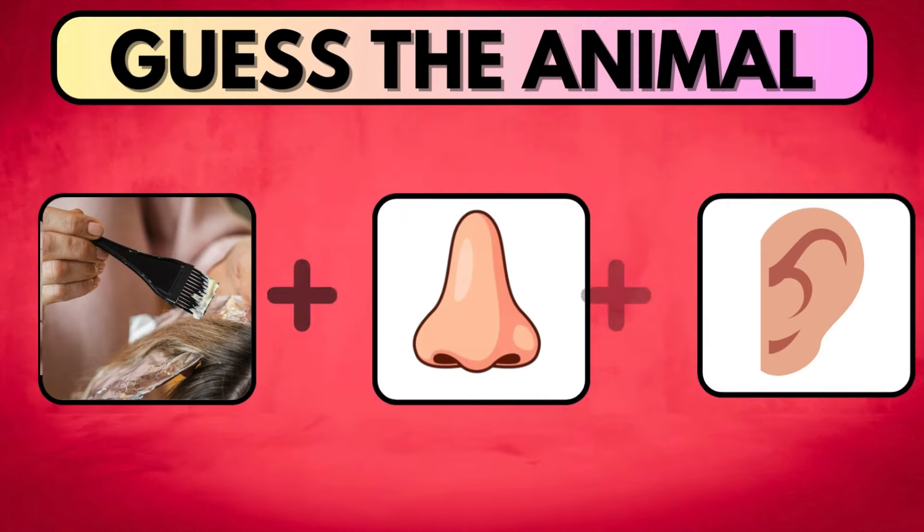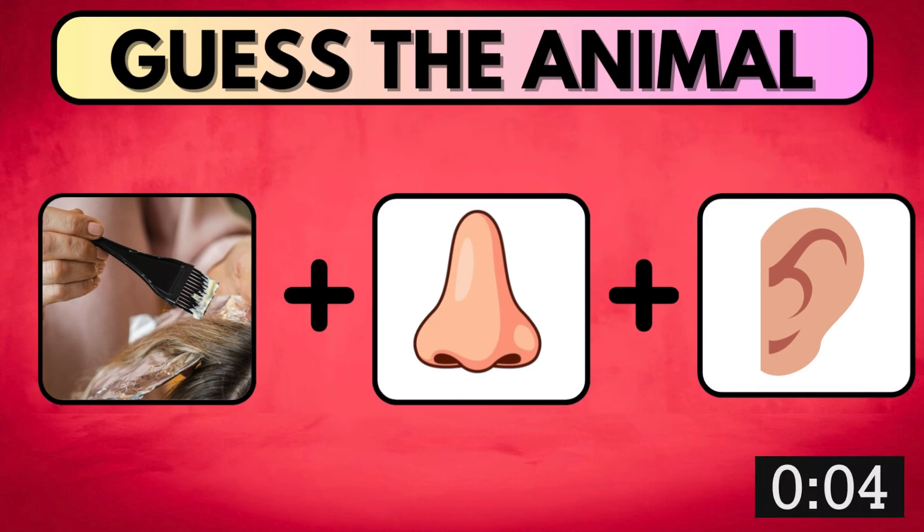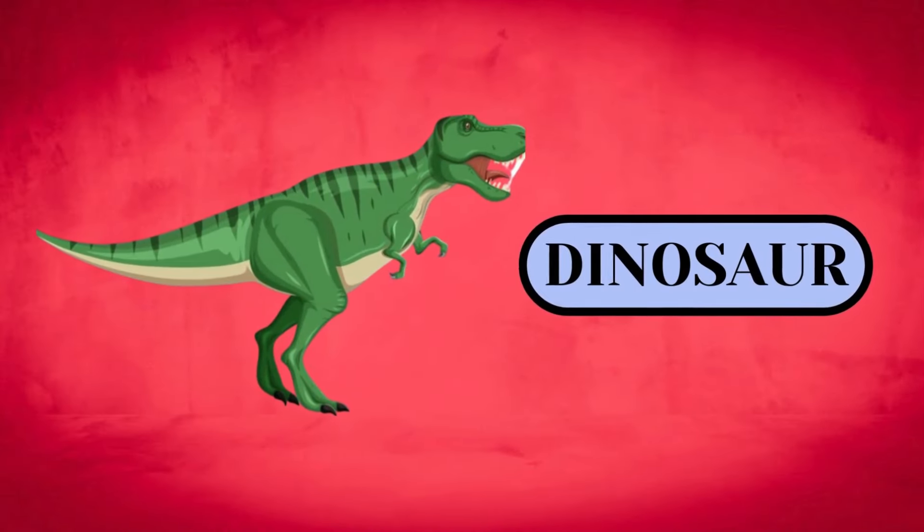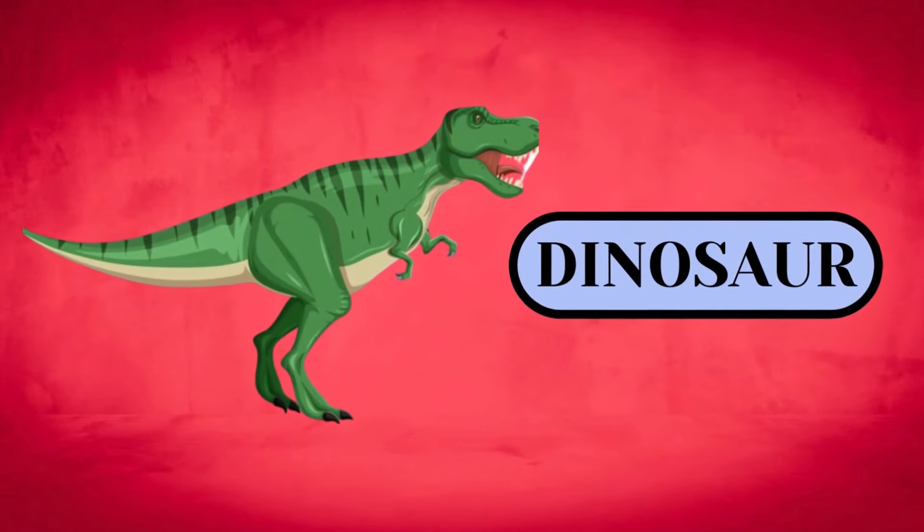Take a brief look at the images and try connecting them to get the answer. Did the animal name pop up in your head? The correct answer is Dinosaur.